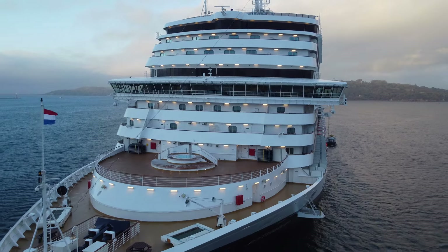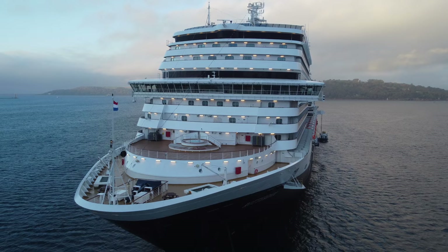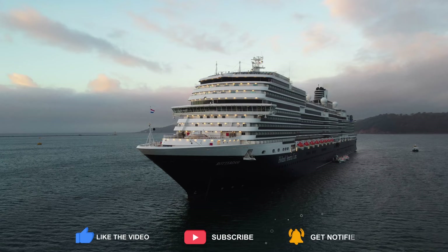Hello, and welcome to our full ship tour of Holland America Line's Rotterdam. This cruise ship is the seventh ship to bear the name Rotterdam, and is the proud flagship of this iconic and historic cruise line.